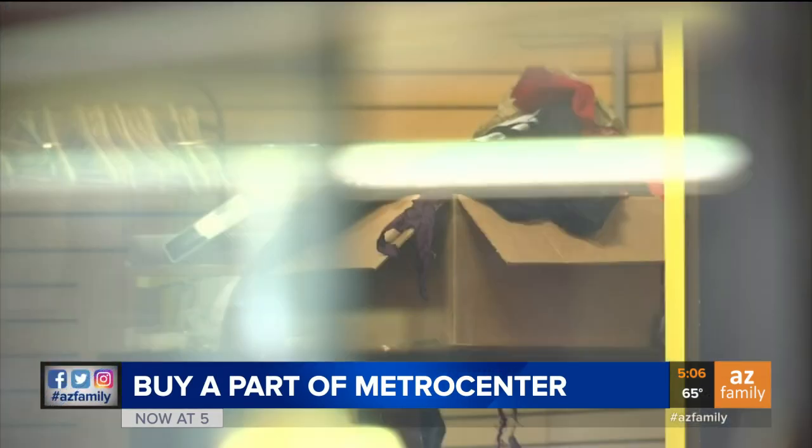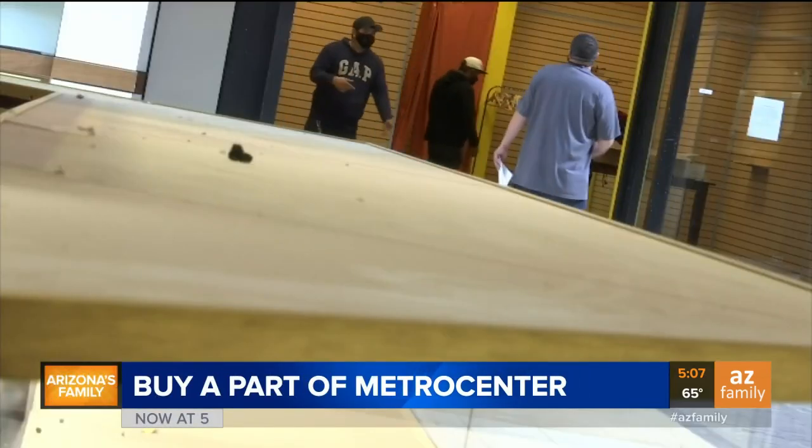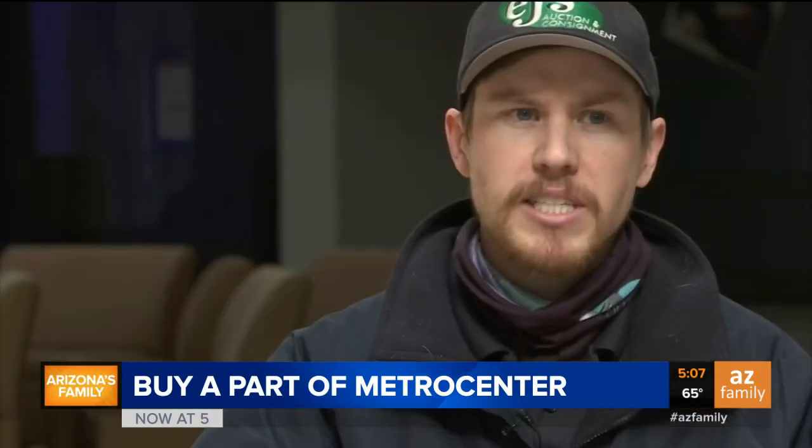Office furniture, contents, displays, stuff like that, shelving units. Today, EJ's Auction and Appraisal held a preview for bidders looking to grab a piece of the past. Metro Center is such an iconic mall — everybody knows about it, so everybody wants to come out and take a look. The series of auctions will be online and start tomorrow. We're going to be selling this mall off in sections, so this is going to be our first section that we're selling.